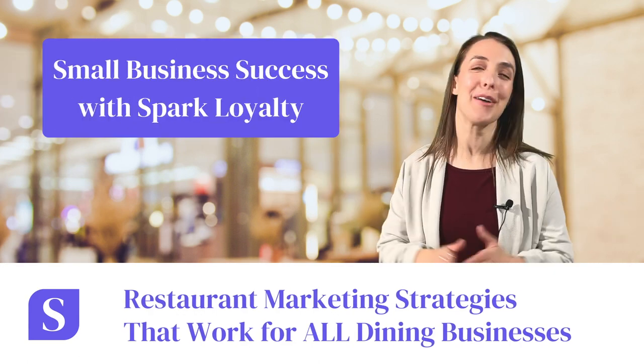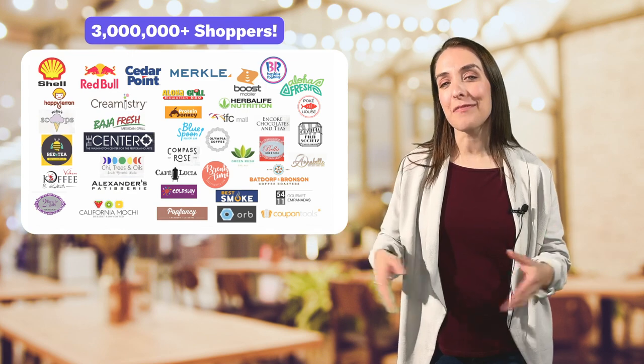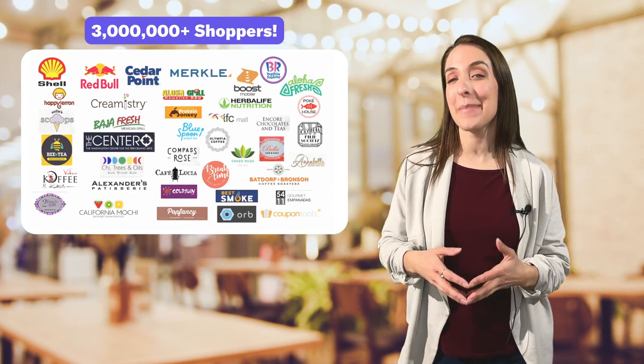Hi, all! I'm Amy with Small Business Success with Spark Loyalty, a YouTube channel dedicated to helping small businesses grow their loyal customers and bring them back faster. We've already helped hundreds of businesses access 3 million shoppers, and we can do that for you too. If you're in the food business, you already know that restaurants often have limited budgets and resources, but these tips do not require any marketing budgets at all. You're not gonna want to miss this.